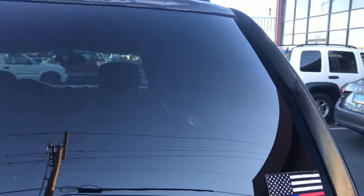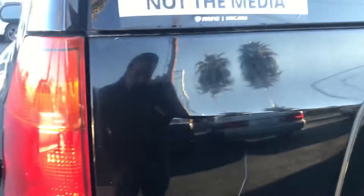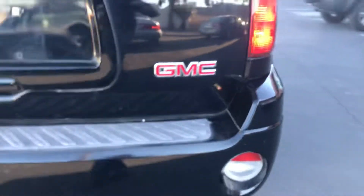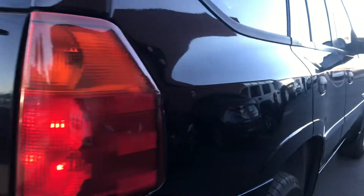Looking at the back here, you've got a nice tinted window with just a little clear coat rubbing area right there. It's a GMC Envoy with a really nice receiver hitch and a spare tire down below. These things can tow — I believe somewhere around 2,500 pounds. Google that and check it out, but they've got a good towing capacity.